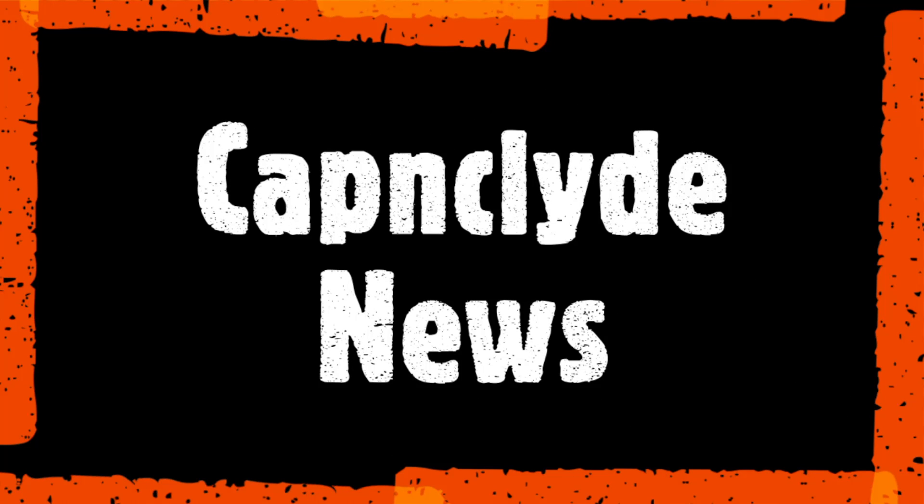Hey Magic fans, welcome back. This is your captain speaking here on Captain Glide's MTG. We're back with a little bit of news.